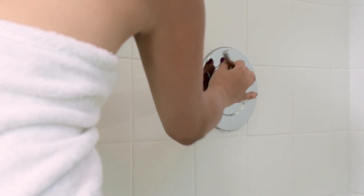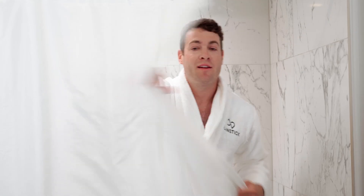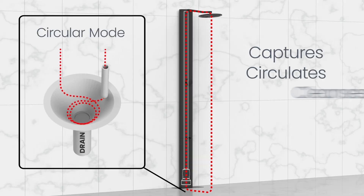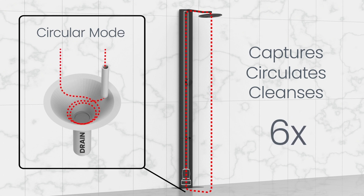Just like your shower today, RainStick starts with fresh grid supplied water — except it only uses a fraction of it. RainStick captures, circulates, and cleanses the hot water in real time to avoid waste. Each drop is used six times before being sent down the drain, maximizing the heat and water that normally only touches your skin for a second.